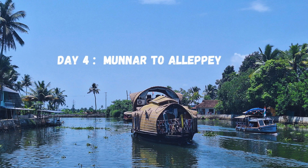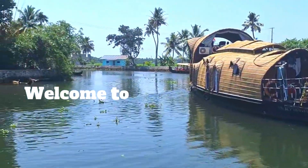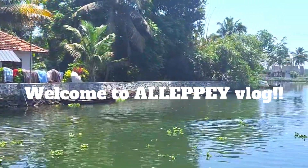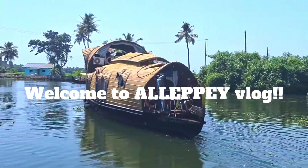Hello everyone, welcome to another vlog from our Kerala trip. This is our fourth trip, and this day we had to go from Munnar to Alleppey. Alleppey's main attraction was to stay in a houseboat.